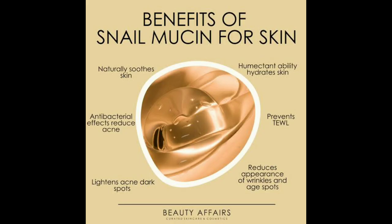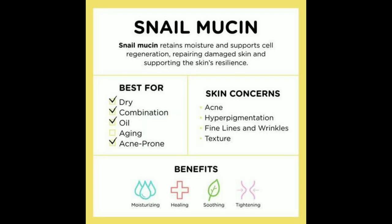Snailmucin is said to contain proteoglycans, glycosaminoglycans, antimicrobial peptides, hyaluronic acid, and glycolic acid. It may help with skin regeneration and stimulating dermal fibroblasts.